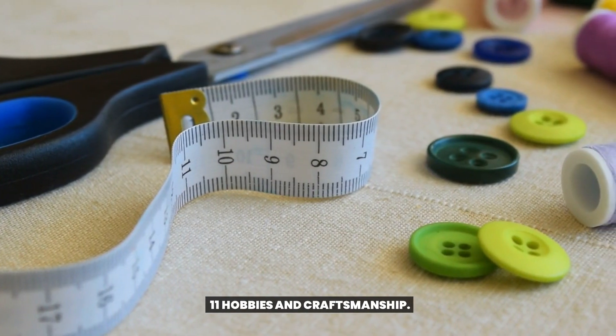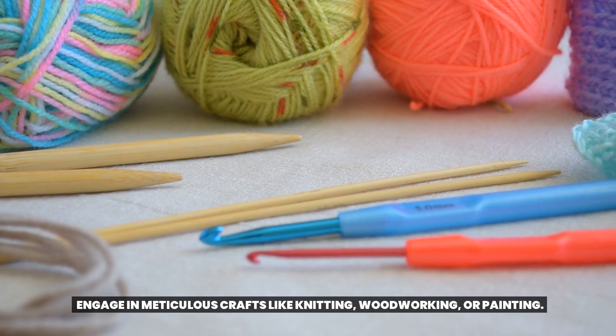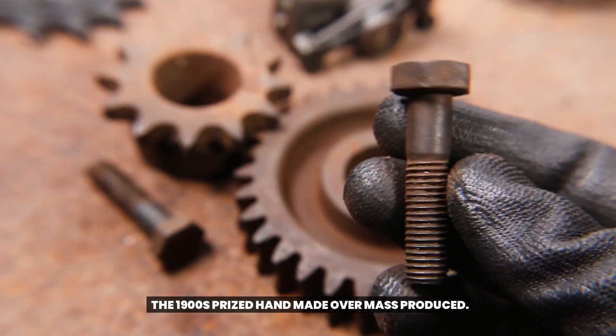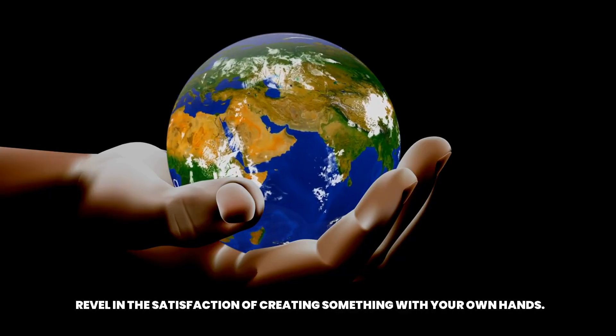Hobbies and craftsmanship. Engage in meticulous crafts like knitting, woodworking, or painting. The 1900s prized hand-made over mass-produced. Revel in the satisfaction of creating something with your own hands.